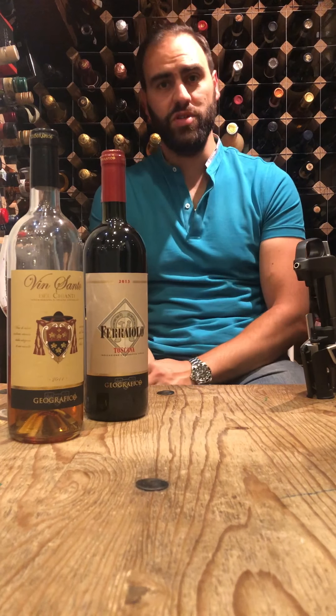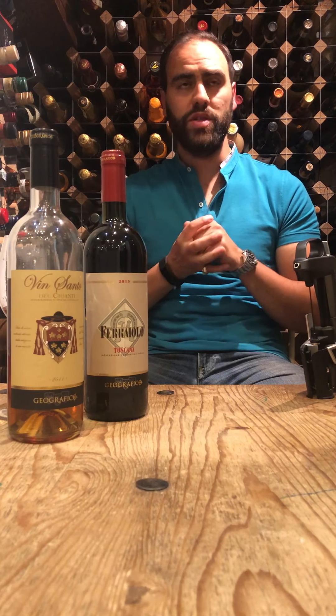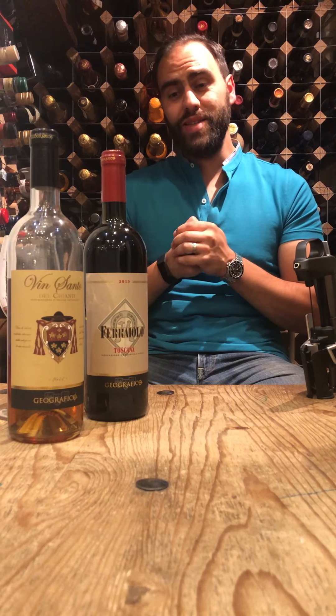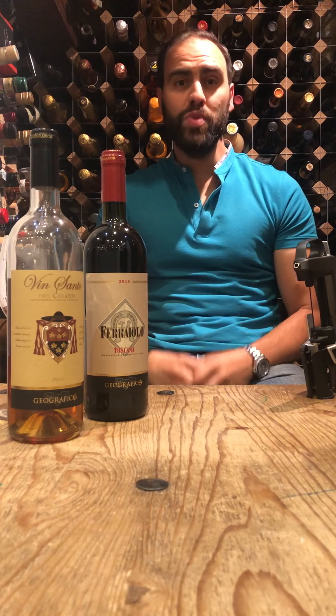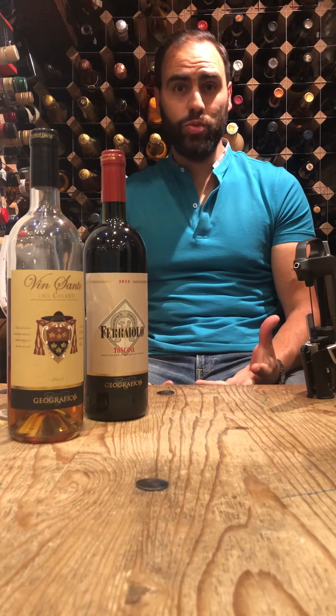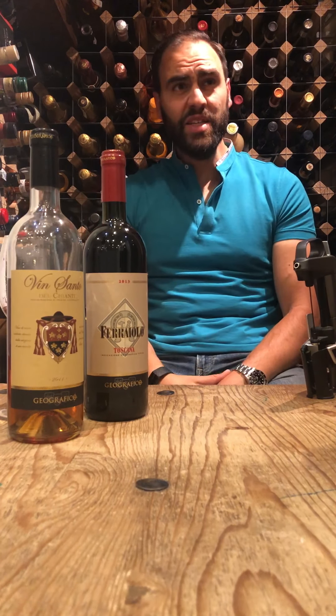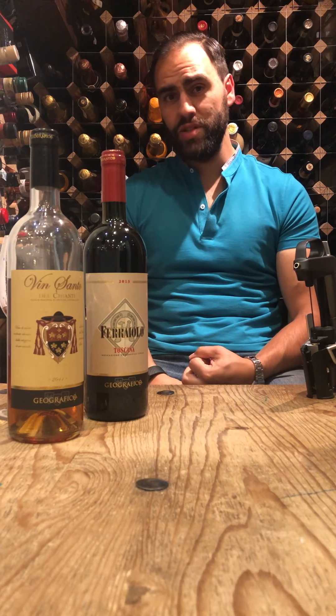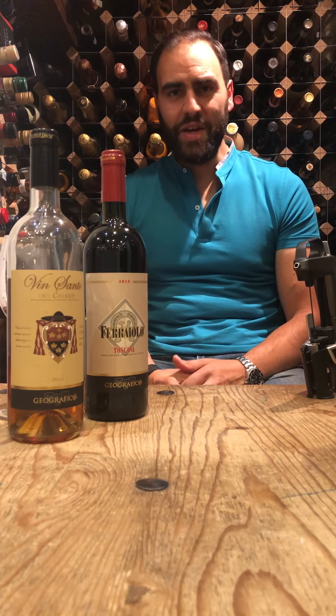The key point with these guys is that the wines are really on point price-wise where you need to be. The one we're going to be doing tonight falls under the Super Tuscan sort of category. I would call this an affordable Super Tuscan. It's called Ferreola. It's a Toscana IGT — 70% Sangiovese and 30% Cabernet Sauvignon.